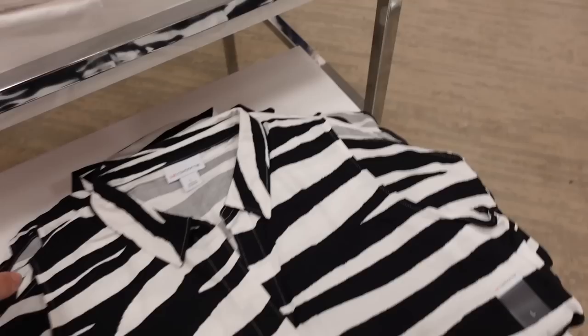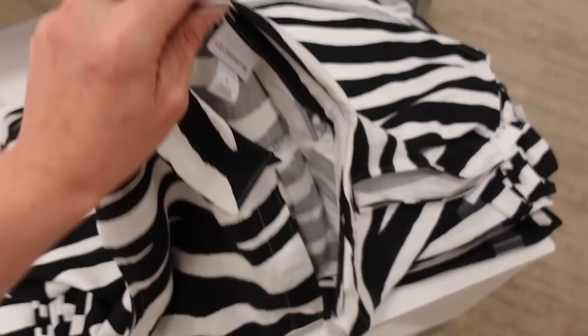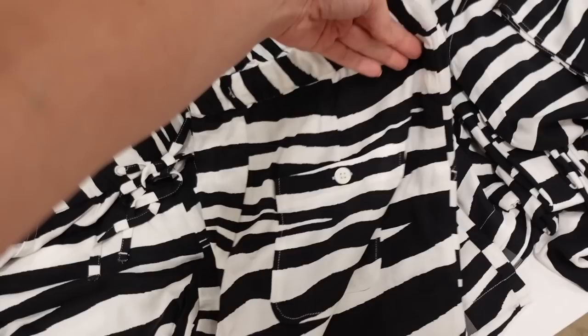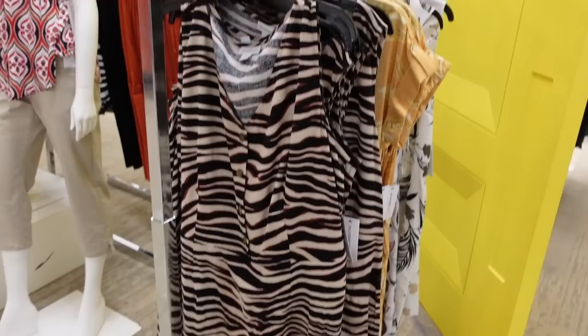New matching set from Liz Claiborne. This is a nice lightweight sleeveless top with some texture, a smaller collar, and a full button down. Good coverage — scoops in the middle with seam detailing across the back. The shorts have an elastic waistband with drawstring, side pocket, nice and flowy, with two button pockets on the back. The shorts are regularly $40, the top is also $40, and both pieces are on sale for $28.